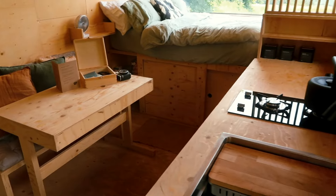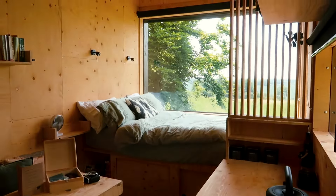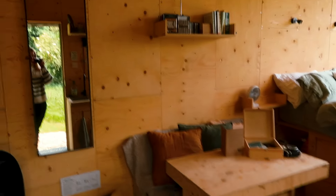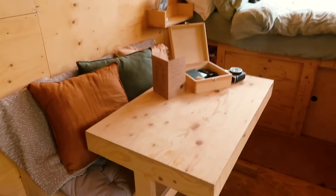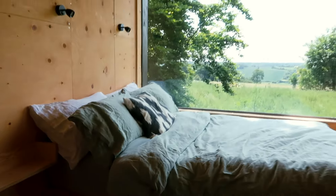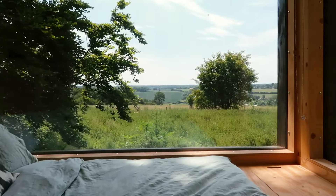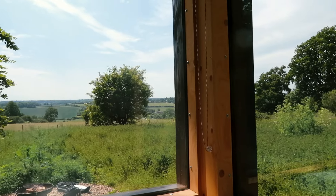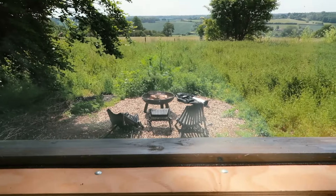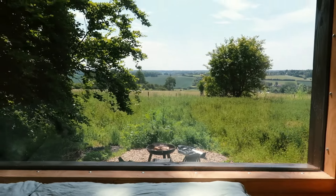I'm going to show you around — hopefully the light's okay in here, because this huge window at the back is so bright it makes everything else look dark on camera. You come in and there's a little table you can pull forward to sit and eat at. This is the main attraction — the bed with this incredible view over to the Chilterns at the Dunstable Downs. And down here, which I'll show you in a sec, is the fire pit.